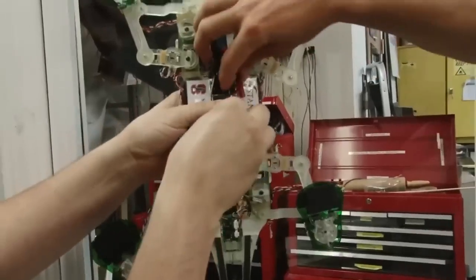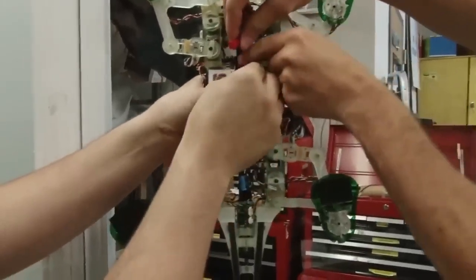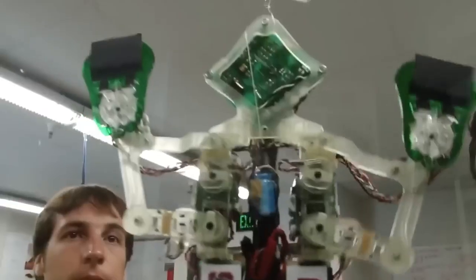The robot can already crawl on wood, painted metal, and even glass. In the future, it could be useful to builders, rescuers, and researchers around the world.